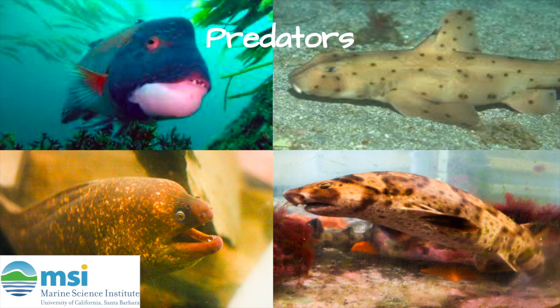The primary predators that eat California spiny lobsters include the horn shark, the swell shark, the California moray eel, and the California sheephead wrasse. The lobsters use their tails to propel themselves backwards to evade their predators. However, once lobsters get as old and as big as Boris, they have no natural predators. Instead, they are most likely to die from lack of food or disease.